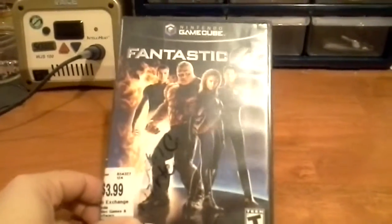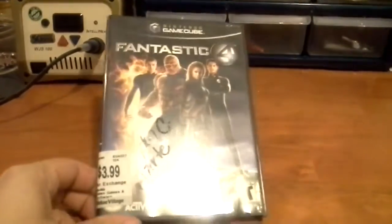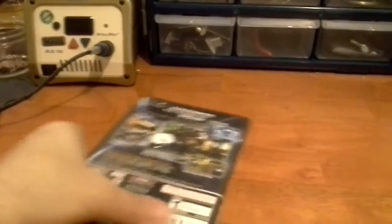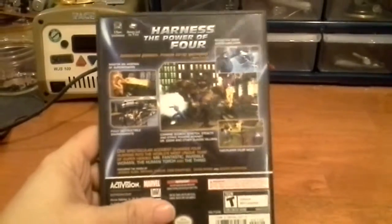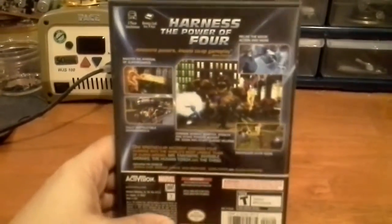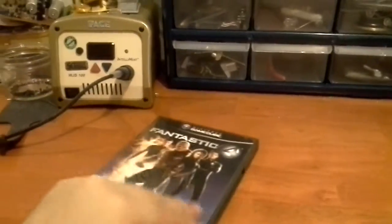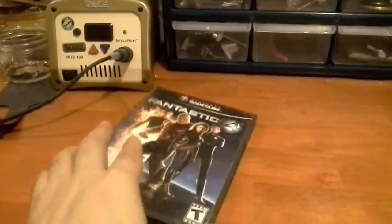I also have a GameCube game of the week. It's not that exciting, but it's alright — Fantastic Four. This was half price, only $2, so I didn't overpay too much. Hoping it's better than the movie, but I'm not going to hold my breath. I'm sure it's just a quick cash-in title.